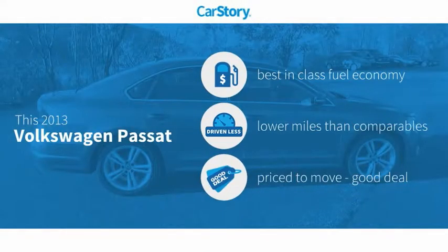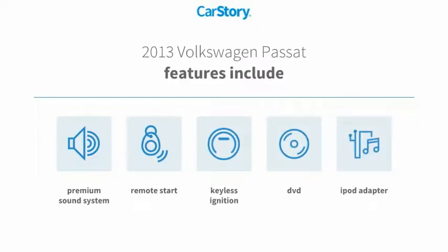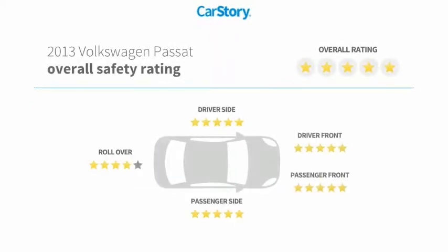CarStory research indicates this vehicle as having best-in-class fuel economy, low miles, and a good deal. Features also include remote start, keyless ignition, iPod adapter, premium sound system, and it has been listed as an IIHS top safety pick with these ratings.